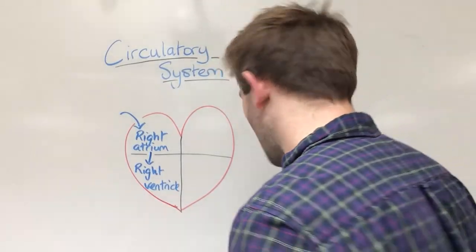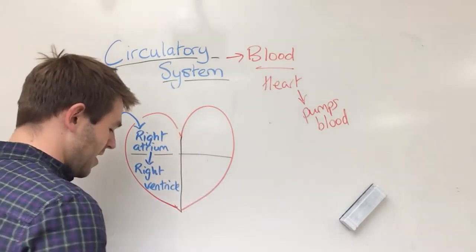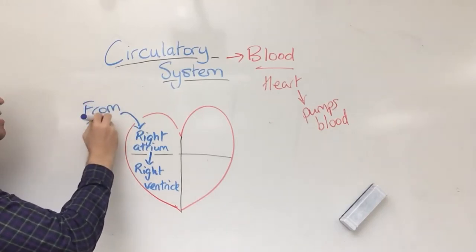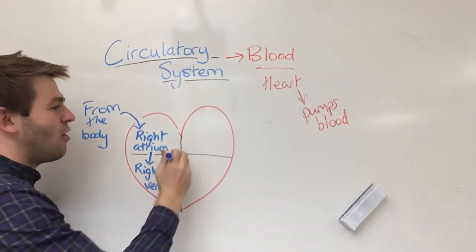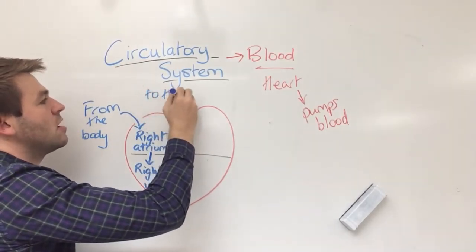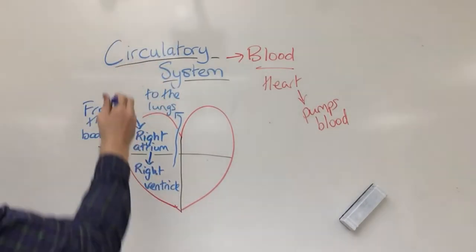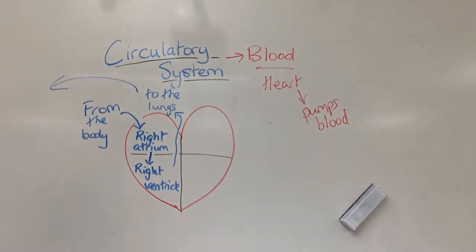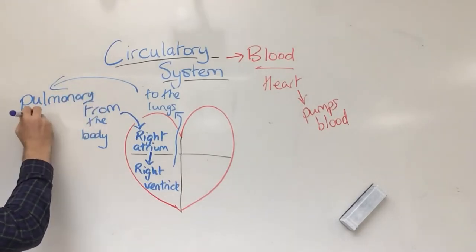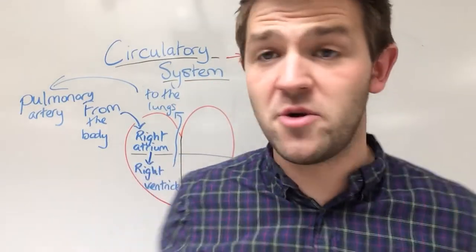From here we go back up. This blood, which came from the body, has to get oxygen. This blood then goes to the lungs via a path called the pulmonary artery. I'll come into arteries later on — that is the pulmonary artery.